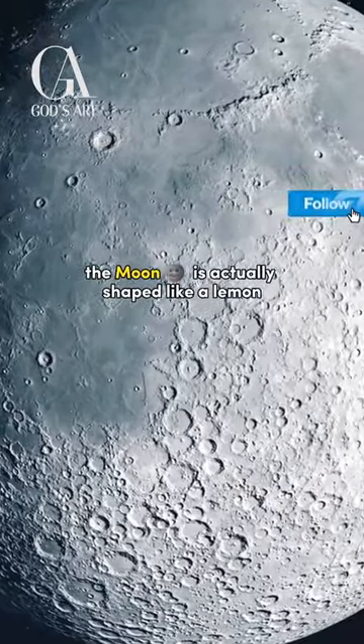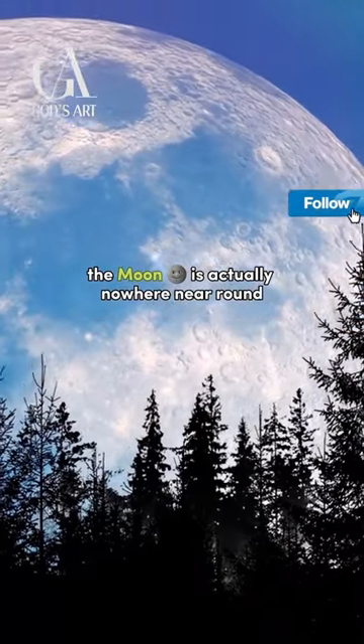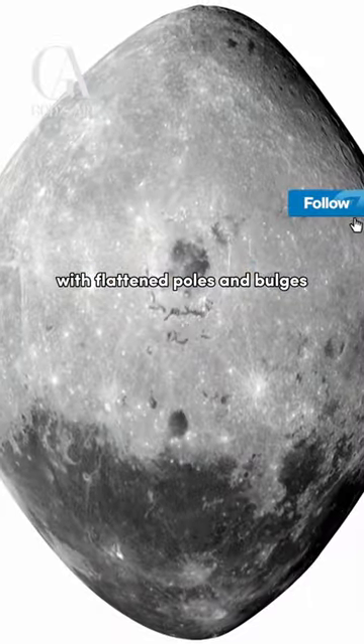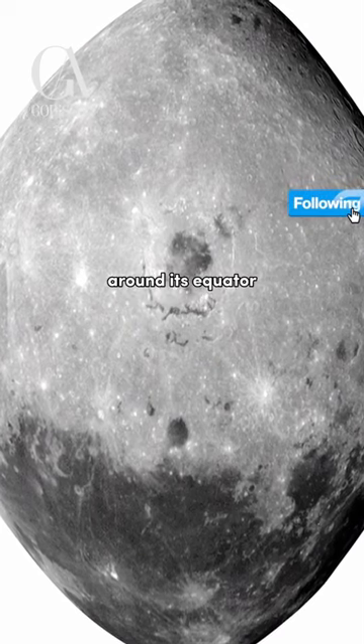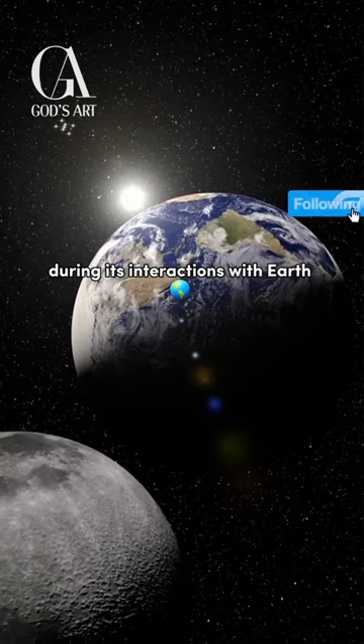The moon is actually shaped like a lemon. Despite what it looks like in the night sky, the moon is actually nowhere near round. In fact, it is shaped like a lemon, with flattened poles and bulges on both the near and far side around its equator. This strange shape is thought to have been created during its interactions with Earth.